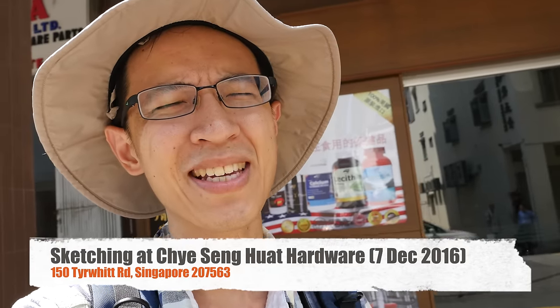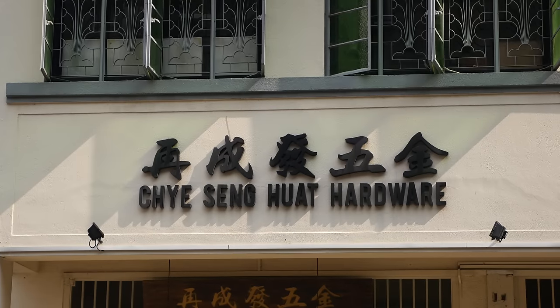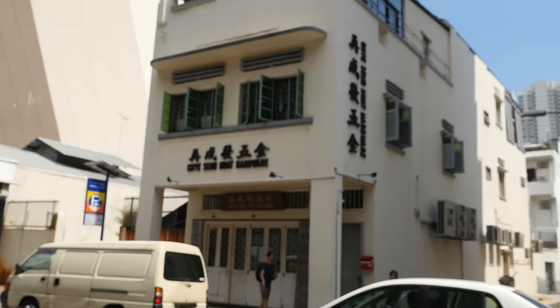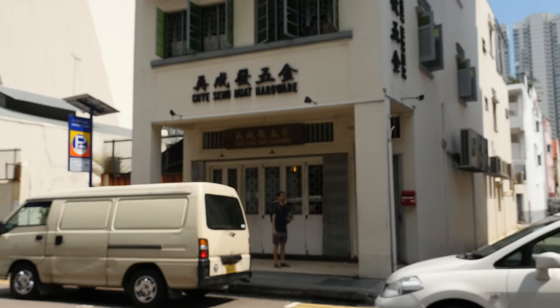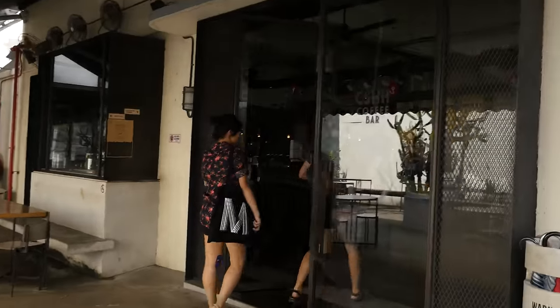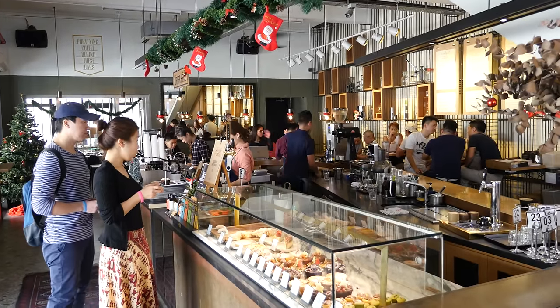Hi everyone, welcome to another cafe sketching session. Today I'm going to this place called Chai Sing Huat Hardware. Yes, the name is a bit funky but they actually serve coffee inside. So that's Paul and Peggy. It's a really hot day. This is definitely not your ordinary hardware store.